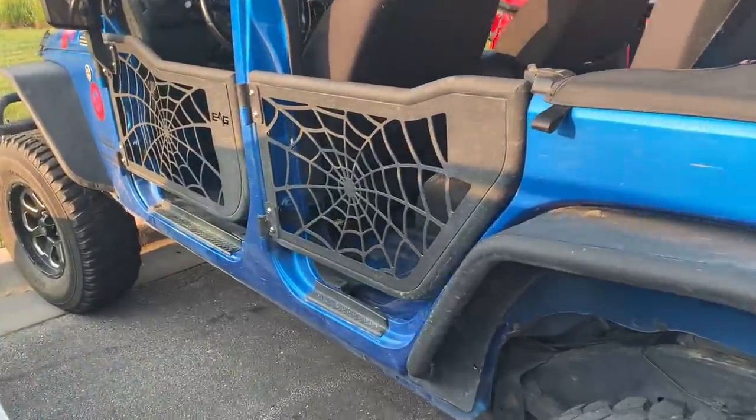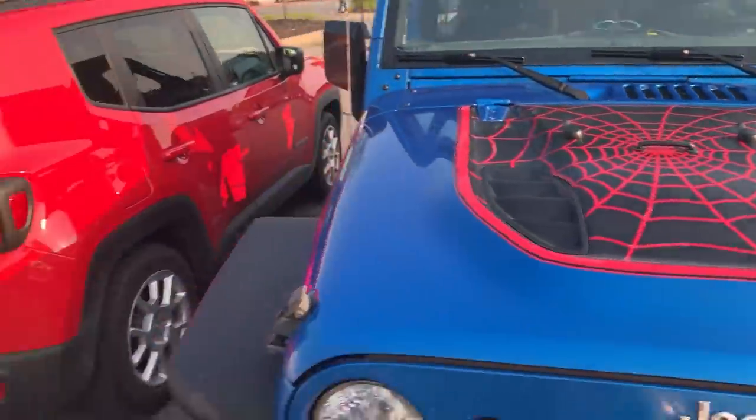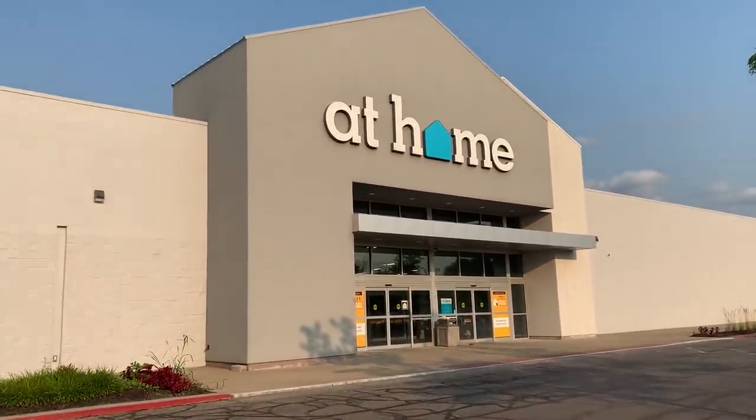I got a hot tip from a subscriber that at their At Home, the 'Keep It Spooky' doormat was up at the cash wrap rather than in with the Halloween stuff, which is weird. So I'm going to check there as well and see if I can find that mat because I want it so bad. And look at this Jeep that has spiderweb doors! It's got a spiderweb on the hood too — it's been parked at this At Home two different times now. I want to drive a spooky Jeep.